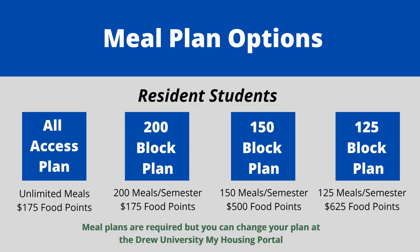Meal plan options are different for resident and commuter students. Resident students have four meal plan options. The all-access plan provides unlimited meal swipes at the Commons — you can eat there as many times in one day as you like, every day of the semester. The all-access plan also comes with 175 food points. If you prefer less meals and more food points, then consider one of our block style plans. For each block plan, you receive all meals at the beginning of the semester for you to use at your own pace, and each plan also comes with food points. You can change your plan through the housing portal within the first two weeks of the semester.